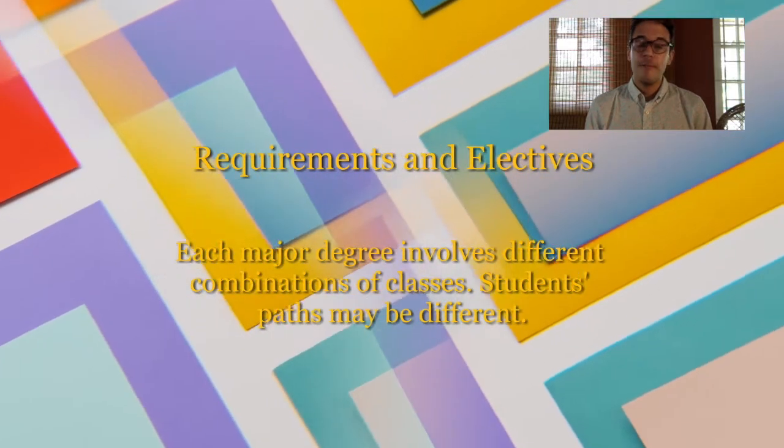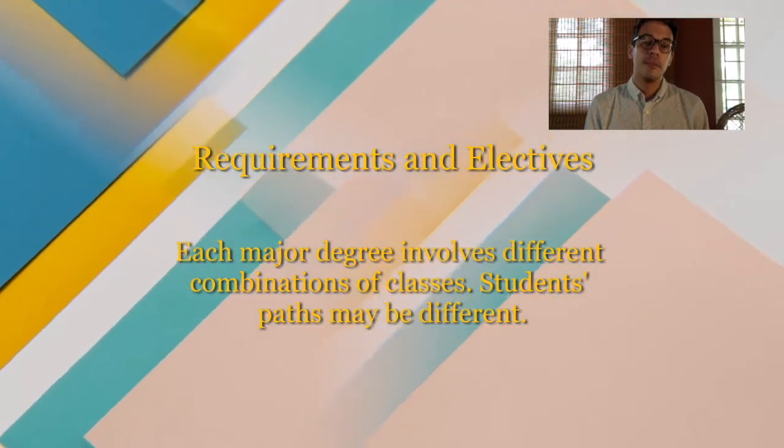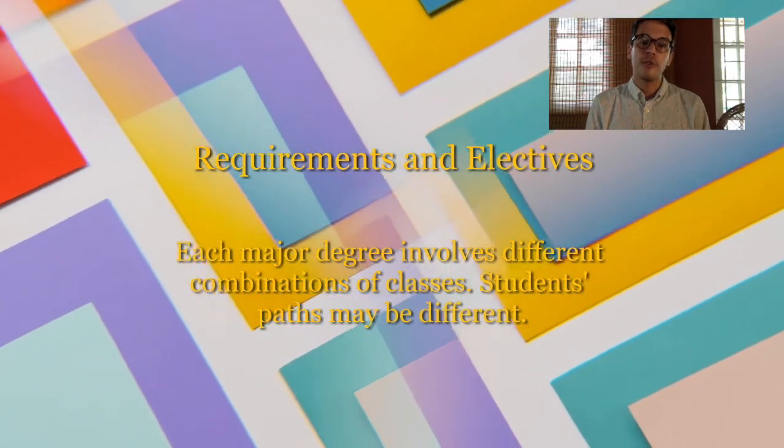First, understand that every major here at UWE has a set of required courses that students in that major must complete before they graduate. This ensures that all majors graduate with a foundation or a baseline of shared knowledge.